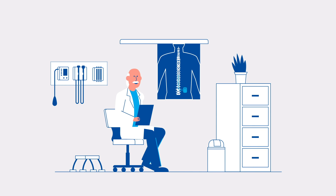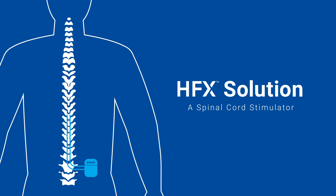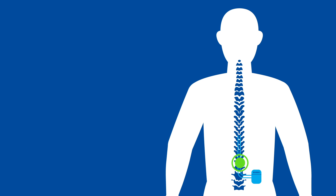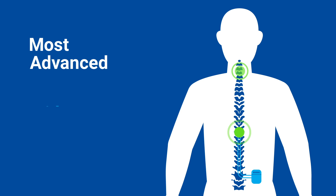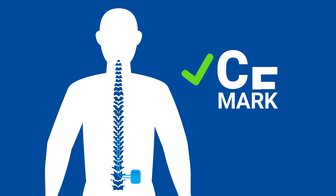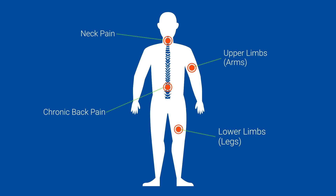A breakthrough treatment for chronic pain is here. It's HFX, a spinal cord stimulator or SCS treatment option. HFX incorporates the most advanced SCS available, offering the widest range of frequencies and waveforms available to individualize your relief. HFX spinal cord stimulation is CE marked and has demonstrated to provide more people with significant relief from chronic pain in the back, lower and upper limbs, including the neck, in clinical studies.